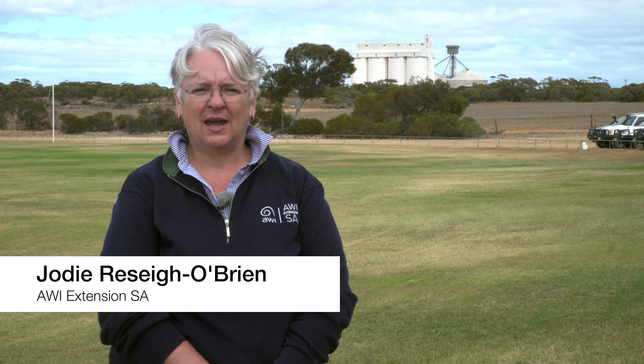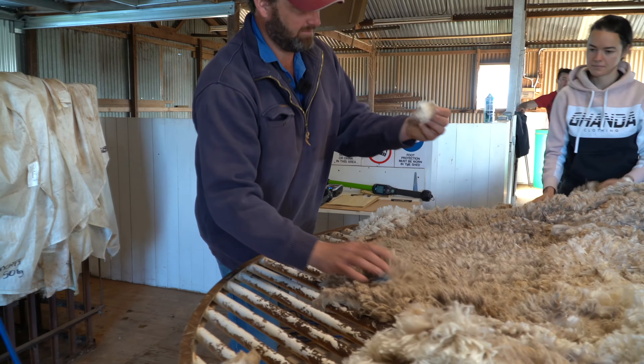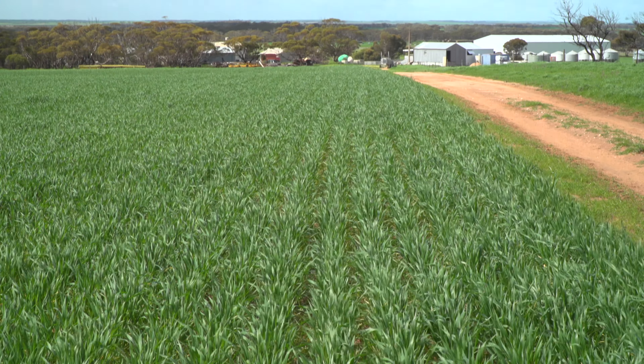Hi, I'm Jodie Rosay O'Brien from AWI Extension South Australia. We're here at Cyancutta at the EID workshop for productivity and profitability. It's my pleasure to introduce our case study with Chris Lim from Lim Farms near Woodna.